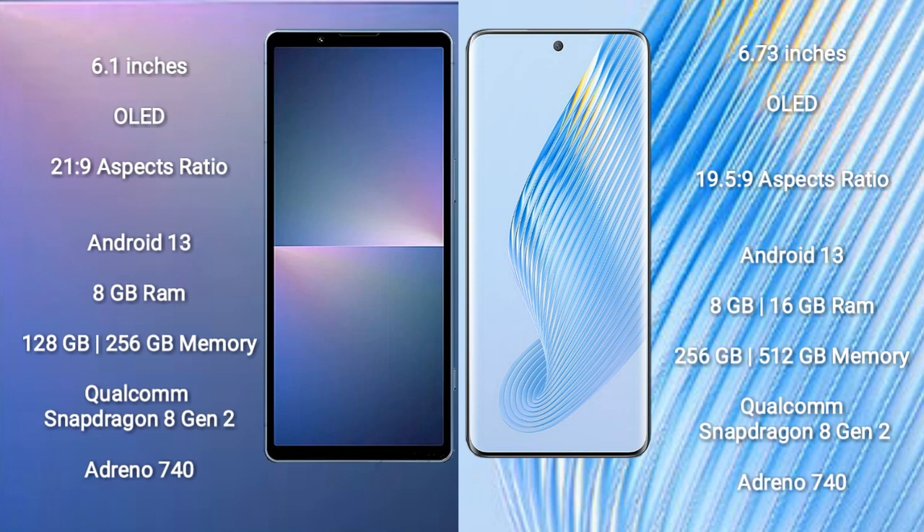Sony Xperia 5 Mark 5 comes with 8GB RAM and 128GB to 256GB internal storage, Qualcomm Snapdragon 8 Gen 2 processor and GPU Adreno 740. Honor Magic 5 comes with 8GB or 16GB RAM and 256GB or 512GB internal storage, Qualcomm Snapdragon 8 Gen 2 processor and GPU Adreno 740.